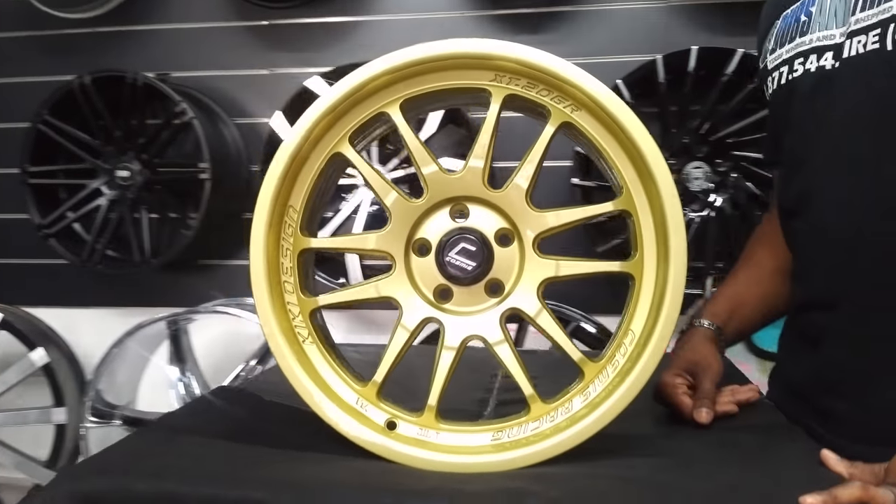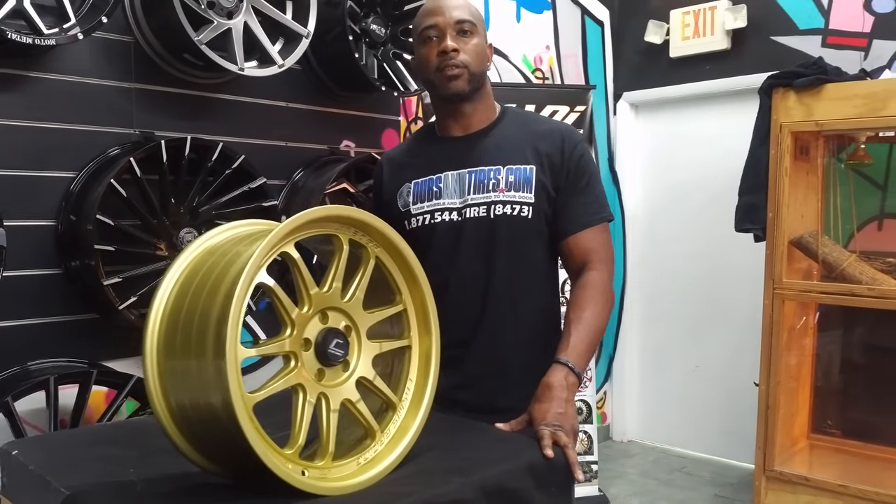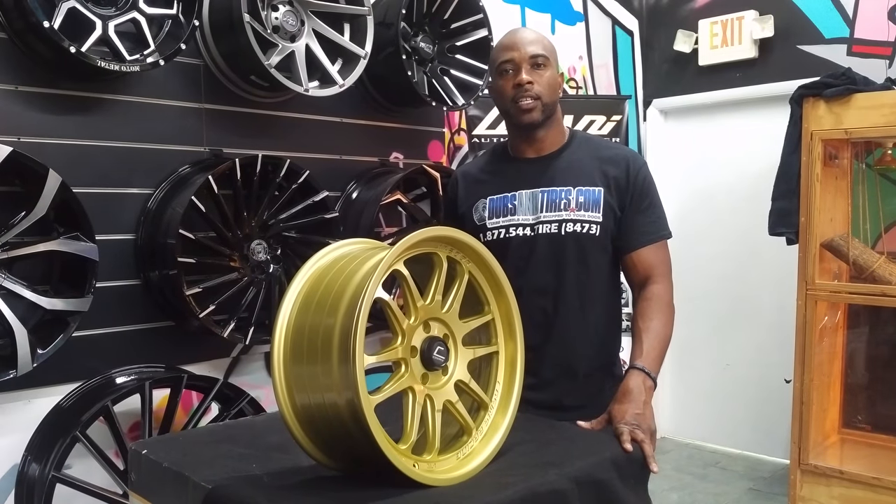You can find these wheels online at DeltaTires.com or call us at 877-544-8473. This is your boy KB from Delta Tires TV signing off.